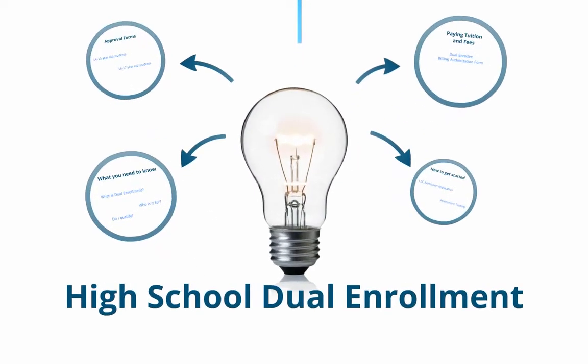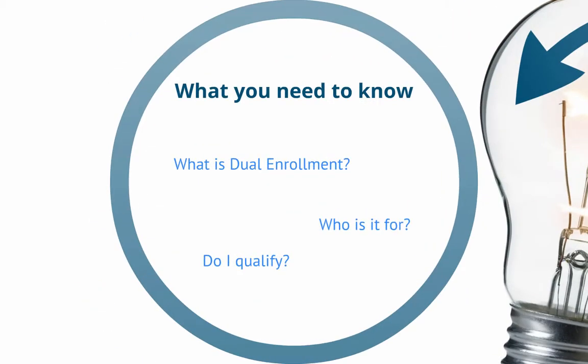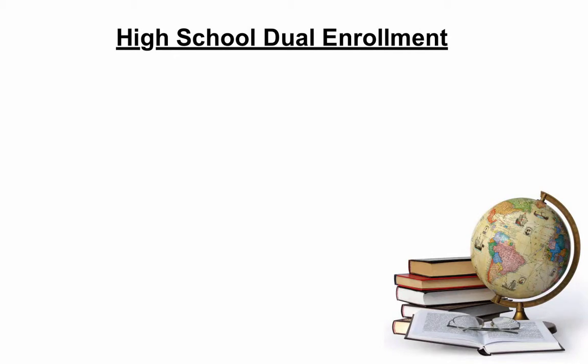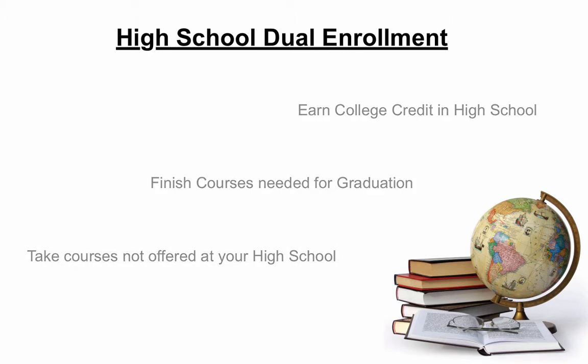High School Dual Enrollment. So what is dual enrollment? Dual enrollment provides high school students with the unique opportunity to earn college credit while still in high school. Students can complete LCC courses needed for high school graduation. LCC also has a vast catalog of courses that may not be offered at your high school.